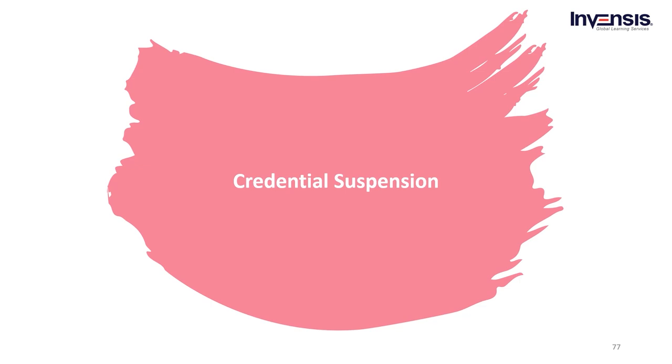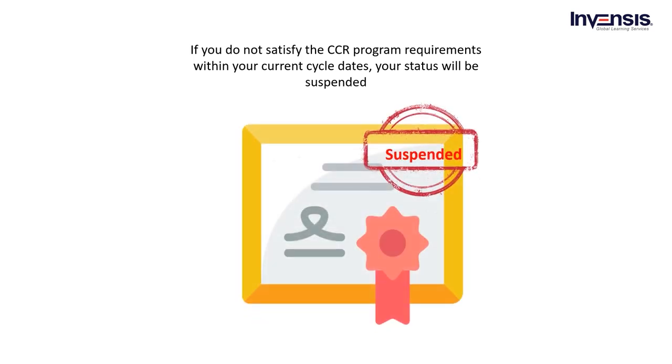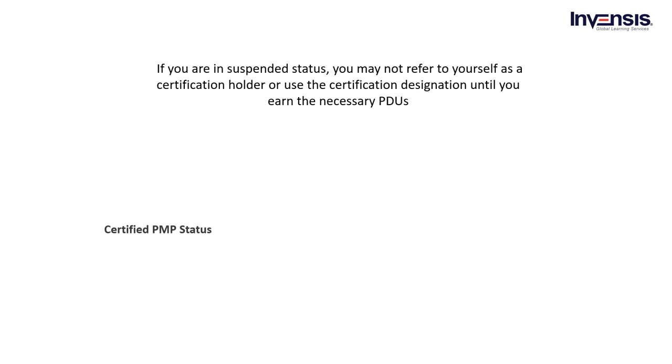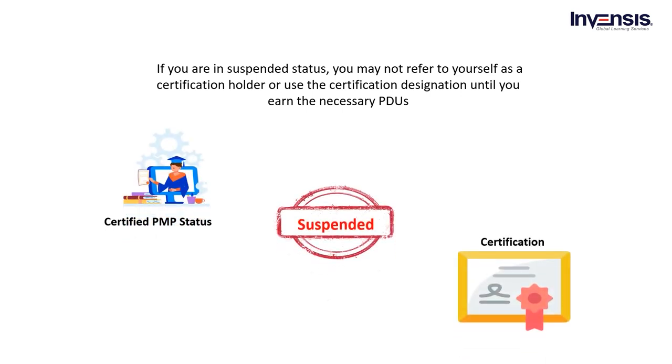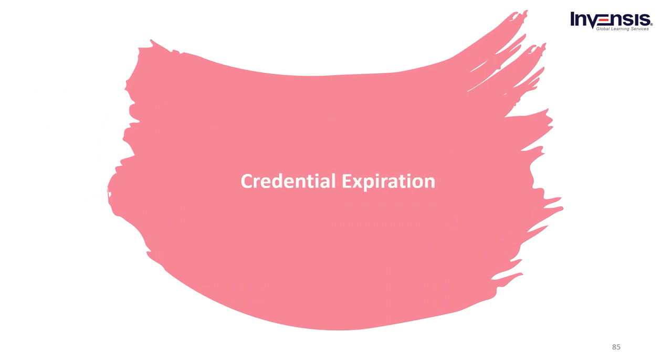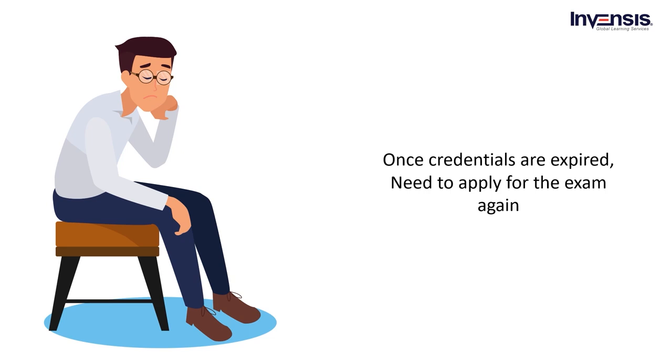If you fail to obtain PDUs, the certification will be placed in suspension. If you do not satisfy the CCR program requirements within your current cycle dates, you will be placed in suspended status. The suspension period lasts one year — submit your PDUs within this 12-month period to continue the certification. While in suspended status, you may not refer to yourself as a certification holder or use the certification designation until you earn the necessary PDUs or complete the renewal process. Once suspended, you need to follow the certification management process again, and if you wish to hold the credential again, you need to reapply. If an individual fails to obtain PDUs and start the renewal process, the credential will expire.